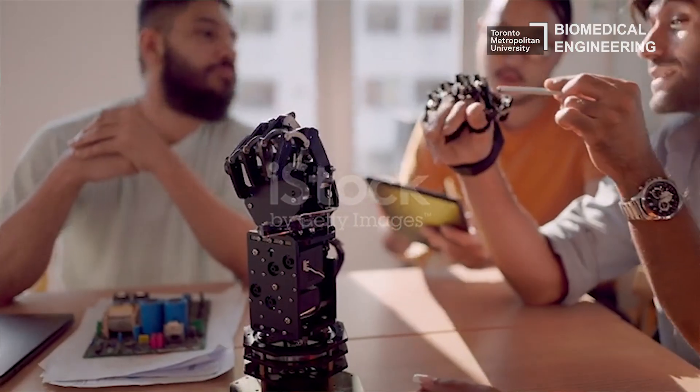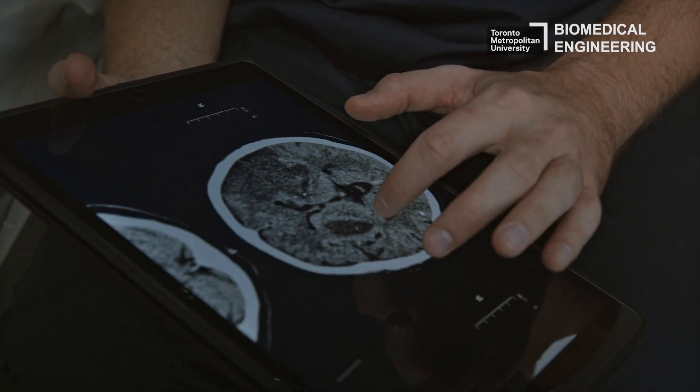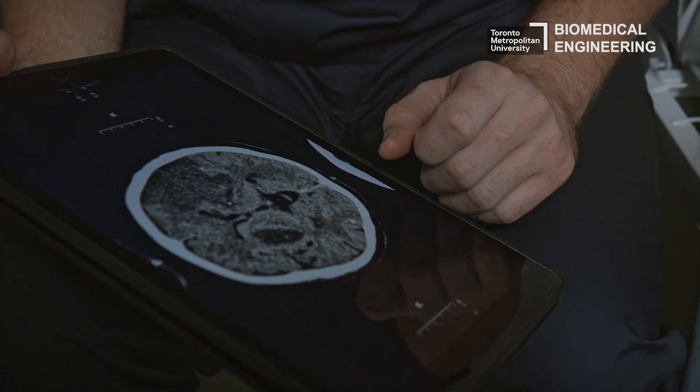A biomedical engineering project can be very broad and fall under many different categories, because there are many uses for biomedical engineering — such as creating a robot that can bring materials around a hospital, or work related to the human body and patients, or imaging such as X-ray and MRI. Creating a biomedical engineering project falls under a huge umbrella of different categories; ours ended up being under robotics, but it's such a big discipline that you can go under any pathway.